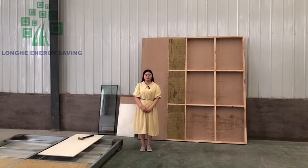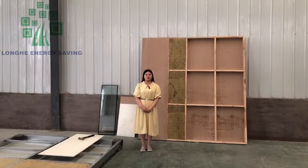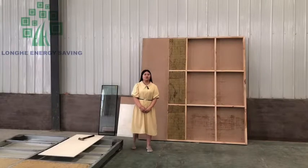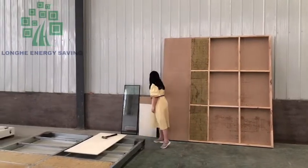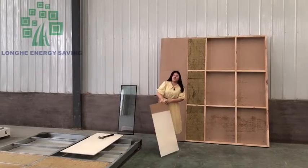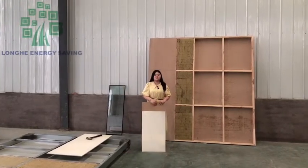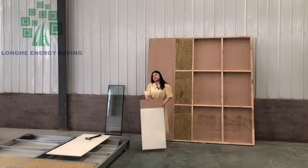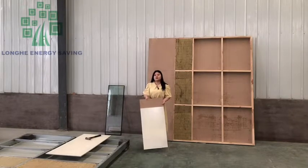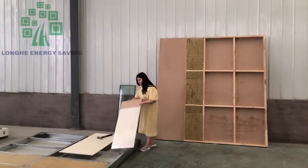I will introduce the coating, the special material for the house. The painting will be painted on the surface of the OSB board. This is a very special material — I can show you.